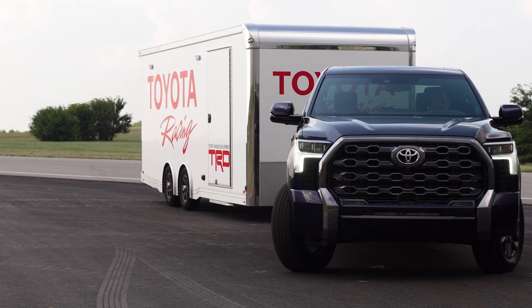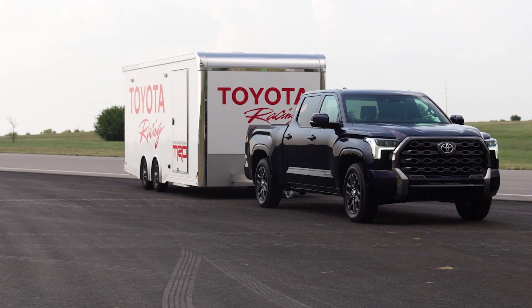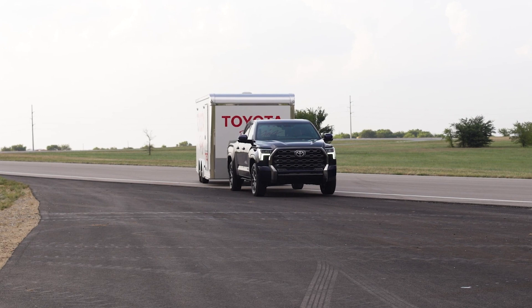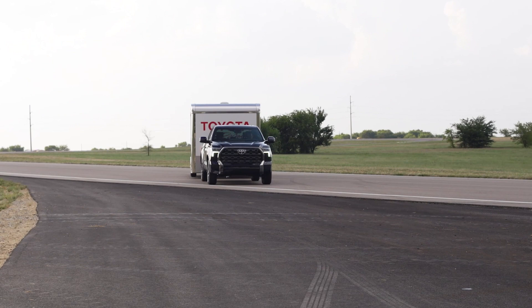The Tundra's chassis and suspension have been meticulously designed to handle the demands of towing. The use of high-strength steel throughout the chassis increases rigidity, while strategic use of aluminum reduces weight, ensuring the Tundra remains agile and responsive even when towing heavy loads. The transition from traditional leaf springs to a new multi-link rear suspension in the third-generation Tundra has resulted in improved ride comfort, stability, and overall towing capability. Whether navigating city streets or traversing rugged terrains, the 2024 Toyota Tundra is built to deliver a towing experience that is both powerful and refined.